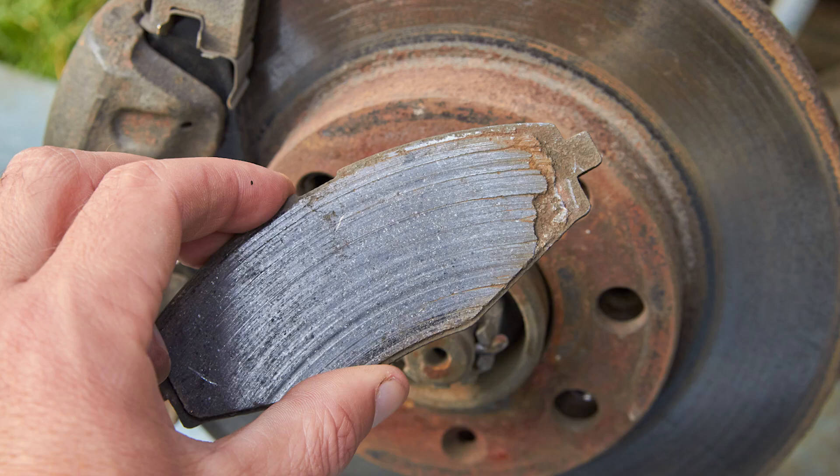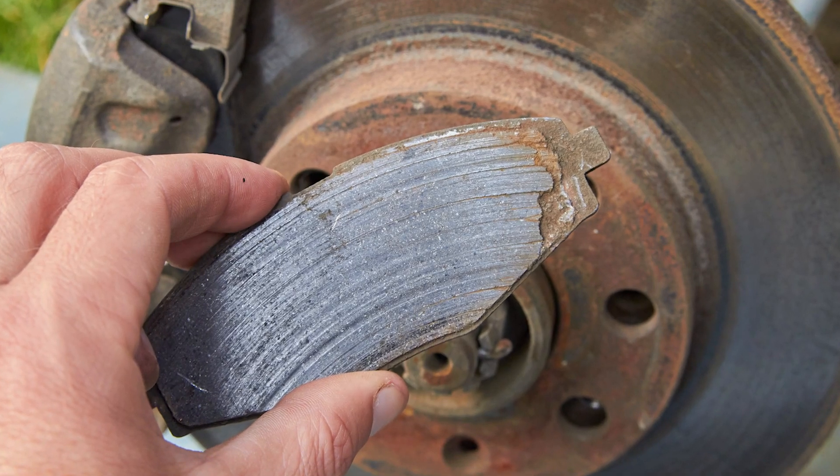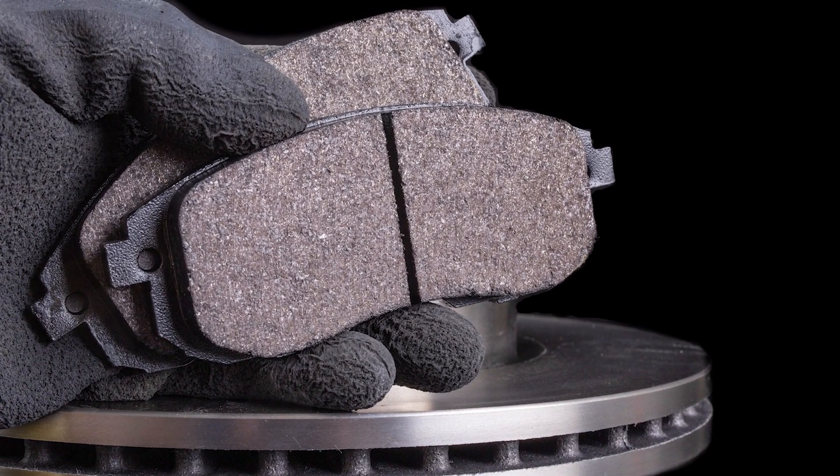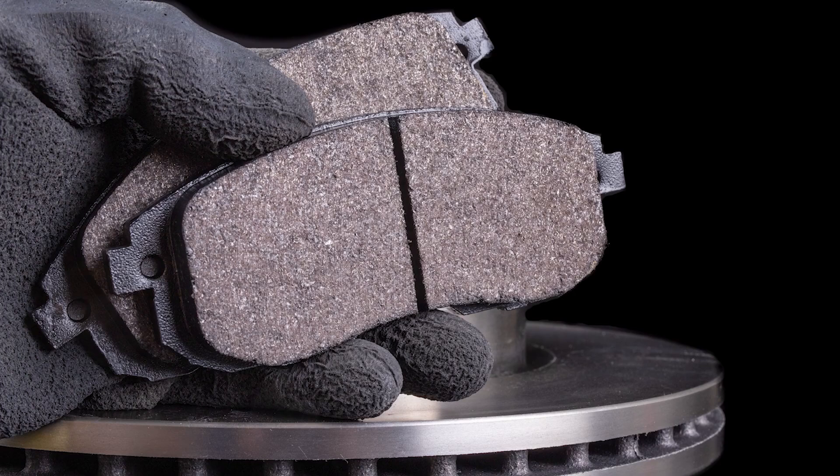A brake pad is not a commodity. Sure, customers might think they want to make a brake selection based on cost, but just wait until that brake pad starts squealing or its life is cut short by corrosion because of its construction. That's why it's important to understand the advanced technology that's packed into high-quality brake pads. So, let's call out the biggest talking points around brake pads and what's important to look for in a top-of-the-line pad replacement.